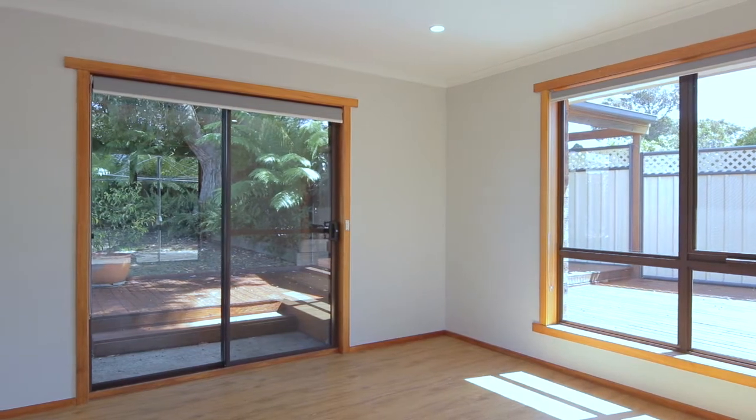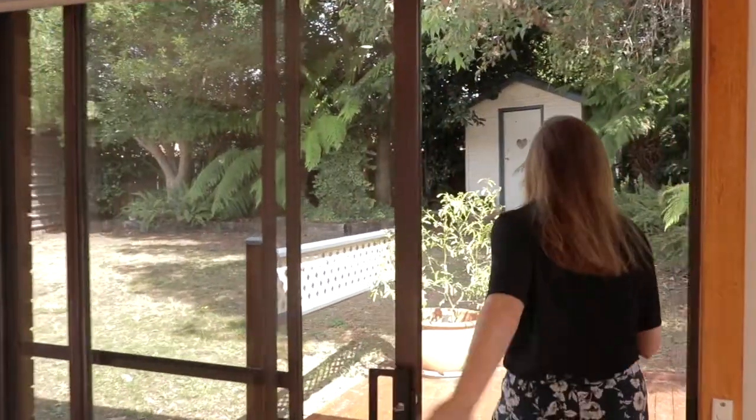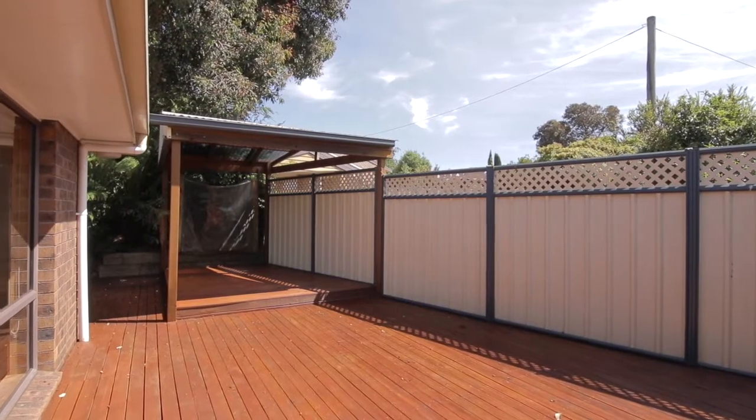With areas for entertaining, room for children to play and make lifelong memories, there is something special behind the gates at 10 Watford Close.